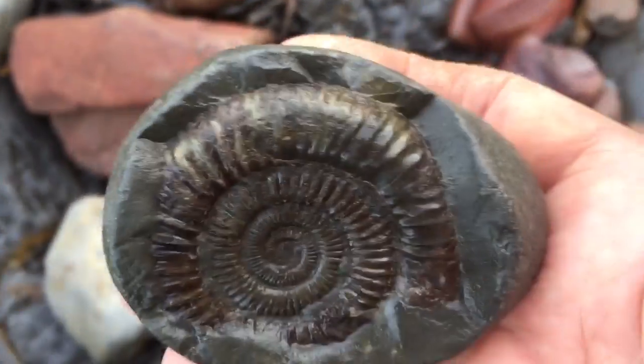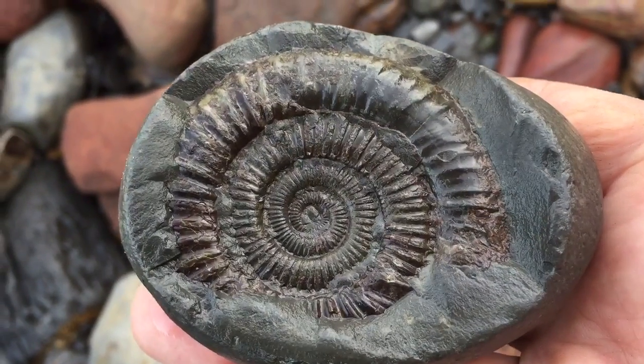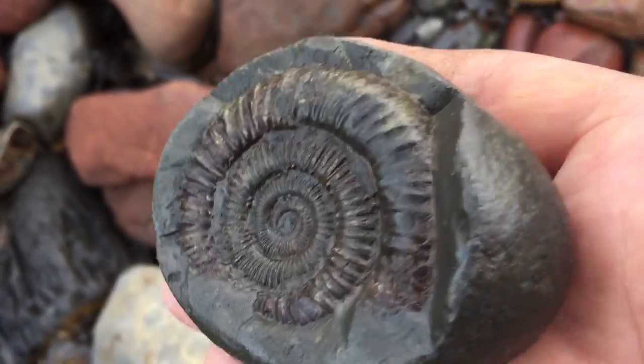It's got some golden pyrites in it, and there are 170 million year old fossils inside. It's quite amazing.